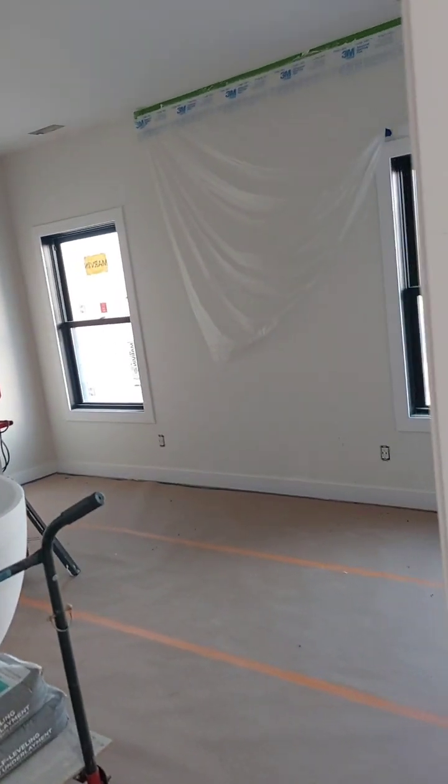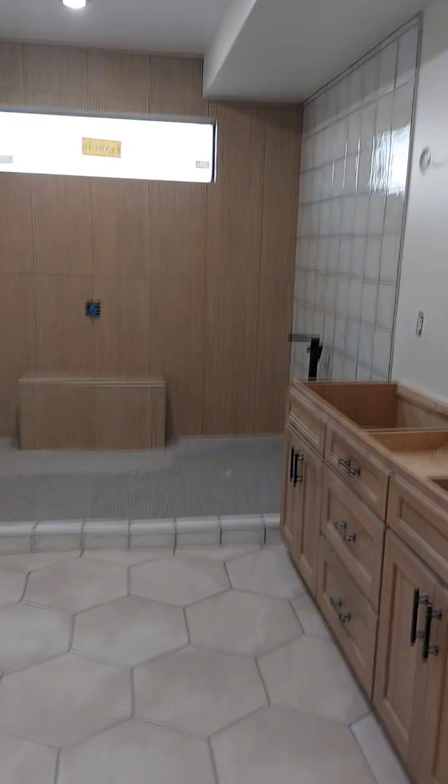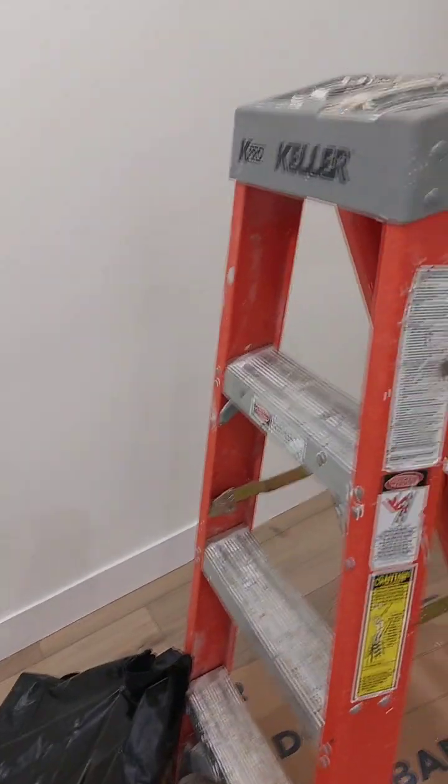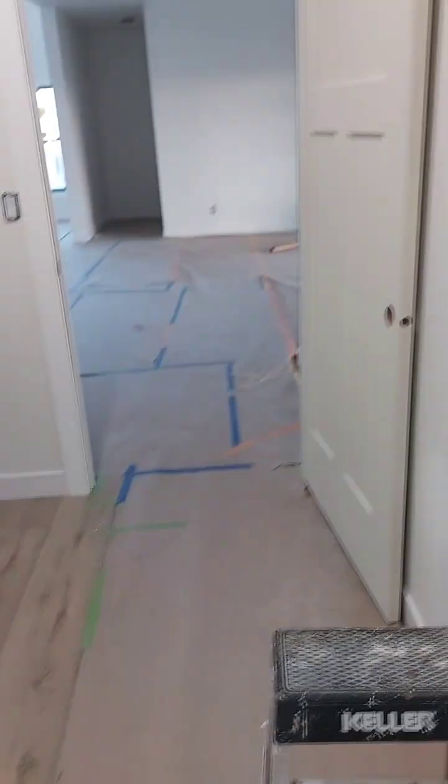Master bedroom. Master bathroom. Closet. Washroom option.